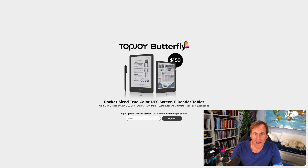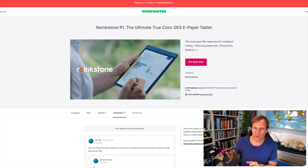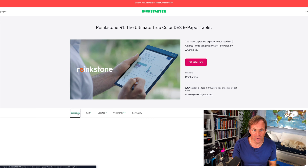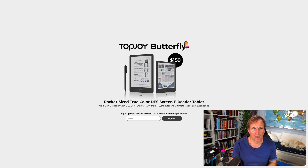We've got another DES color tablet - smaller, six-inch and 7.8-inch, $159. And they're getting ready to do another Kickstarter. So what's going on with these companies - Ringstone, Top Joy - are these companies or just subsidiaries of the manufacturer who is putting the devices out? I believe the manufacturer is in Shenzhen, China, and I want to make sure these two are made at the same company.